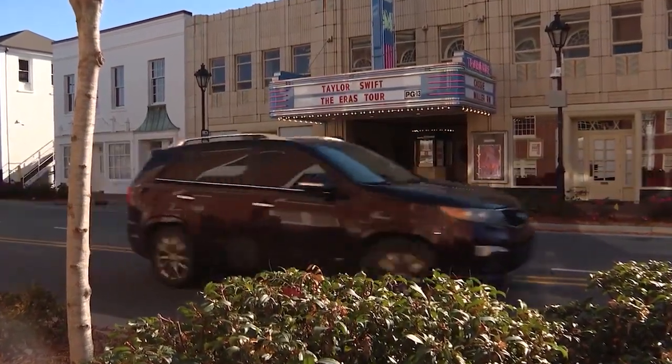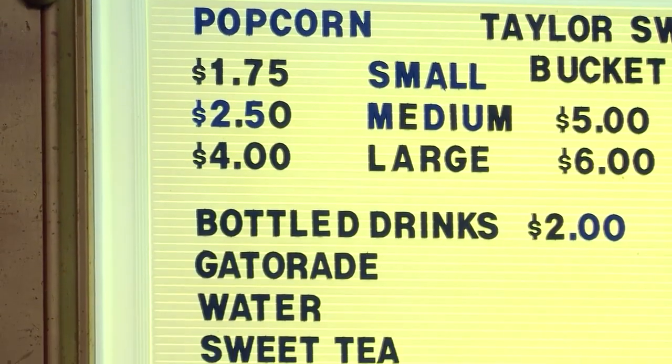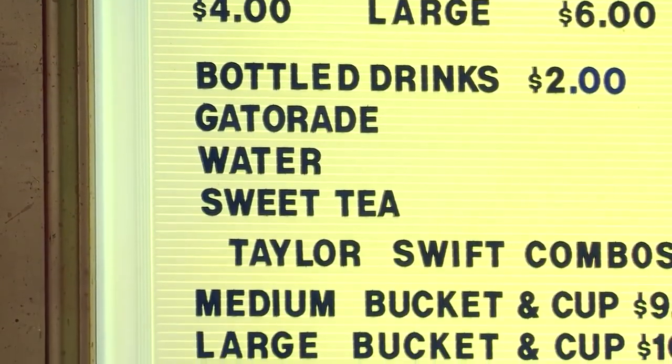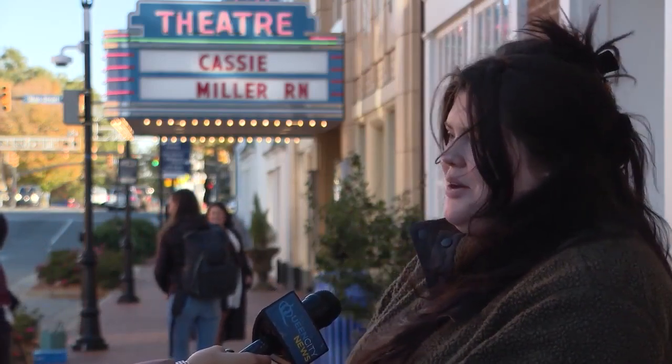A step into the Gem Theater is like a step into the past. Even the prices reflect what a moviegoer would pay decades ago. I think it was one of the only things you could come do around here — to get away from work and have fun. My grandpa worked in the mill.